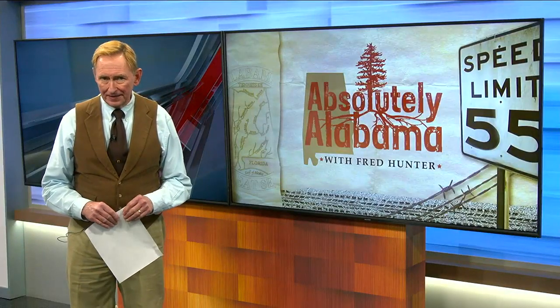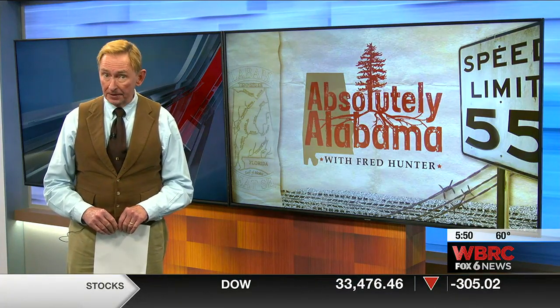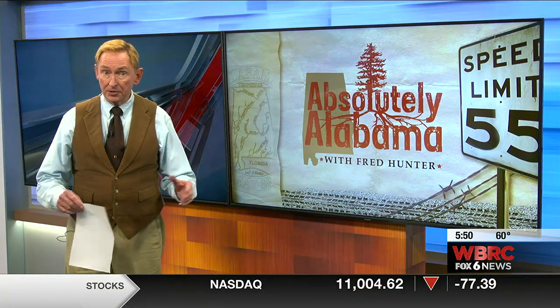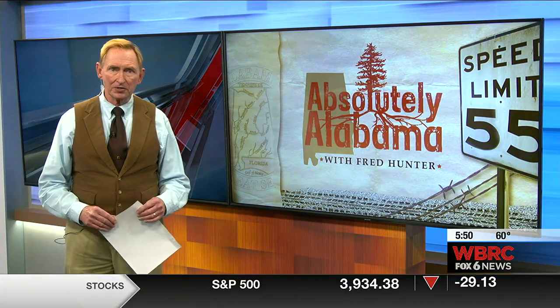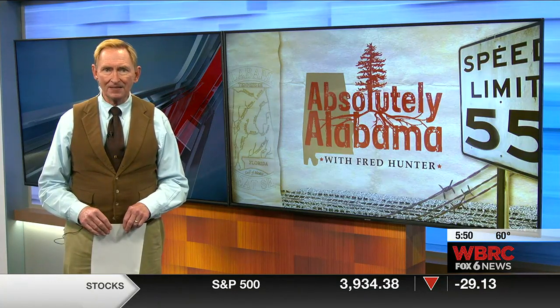A few years ago, we took you to Covington County and introduced you to Brenda Gantt — that was a few million Facebook followers ago. And not only has Miss Brenda garnered a huge audience, she's also inspired some like-minded people who love the traditions of Southern cooking, which leads us to Dothan. Step inside Kathy's Southern Kitchen for a true taste of the South that's absolutely Alabama.